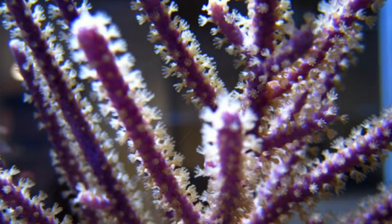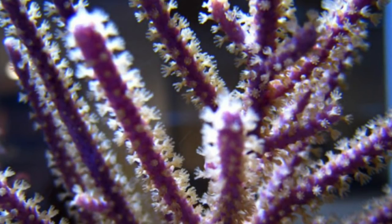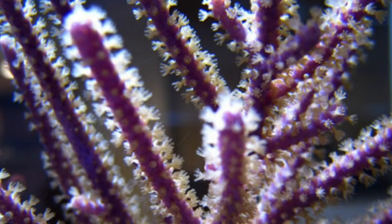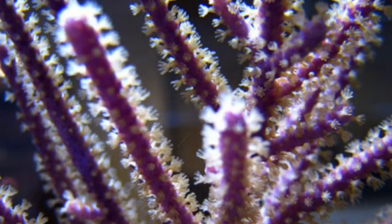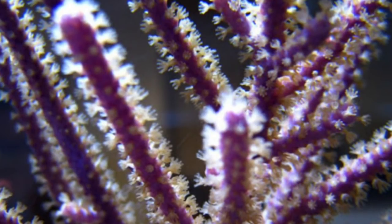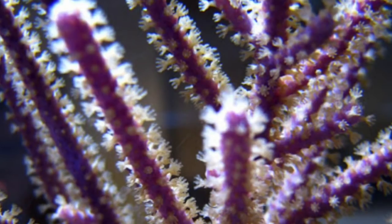Coming in at number three is the gorgonian. It's an interesting coral — not quite soft, not really SPS or LPS; it has its own category. Its structure is more cartilage-like with a wiry center. When you frag this coral, you cut away the flesh, leaving the wire piece, and build up the frag plug around it — which is why frags often arrive with a little mound built up. It's not something you can simply cut and glue to a plug.